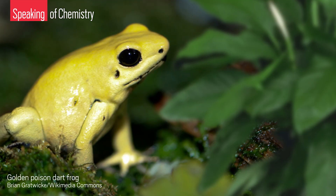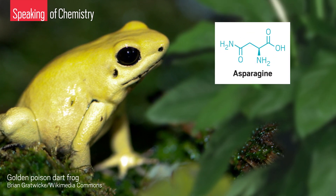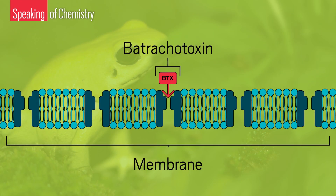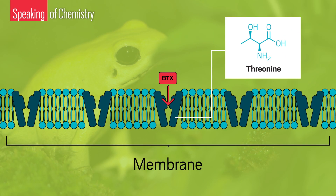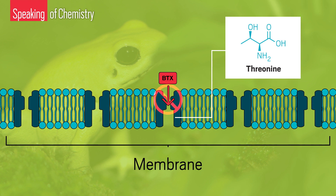So how do these frogs avoid paralyzing themselves? By swapping an amino acid called asparagine for a different one called threonine in the voltage-gated sodium channel. This switcheroo subtly changes the site on the protein where batrachotoxin normally binds, rendering the frog's sodium channel immune to the toxin.